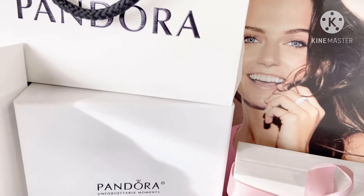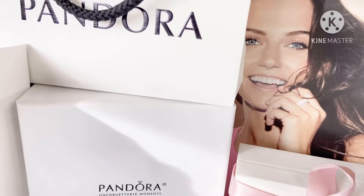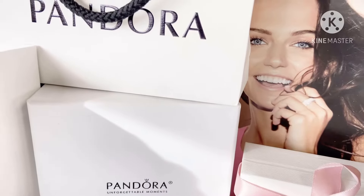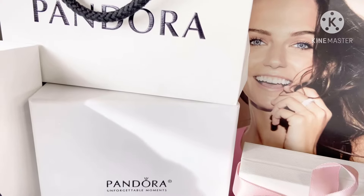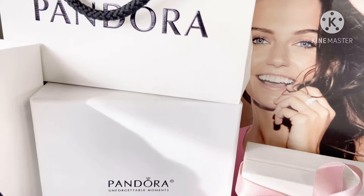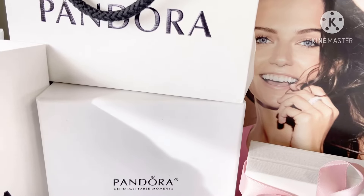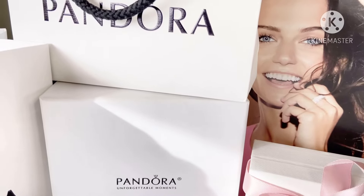Hi angels, how are my loves? It's LVLUX girl back again with another video. I recently did a video on some of my Pandora retired animal charms and I'll make sure I link that video down below — please be sure to check out my playlist on Pandora.